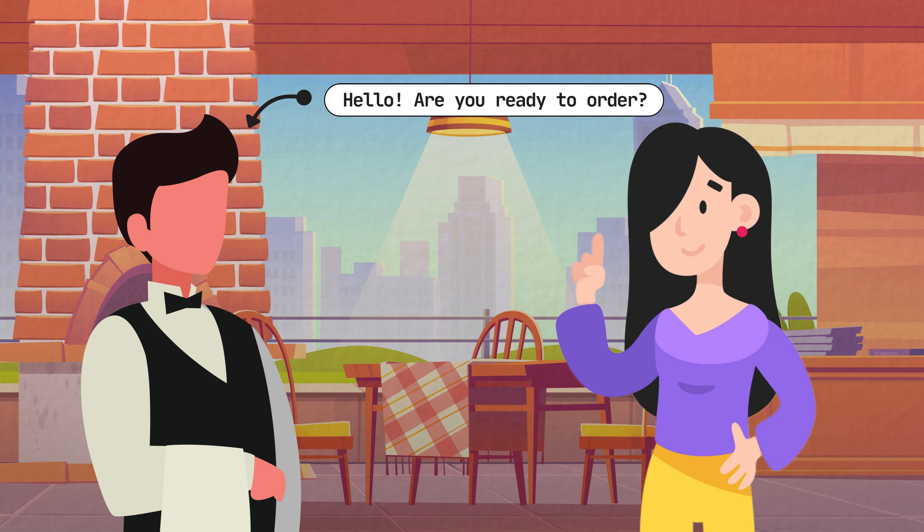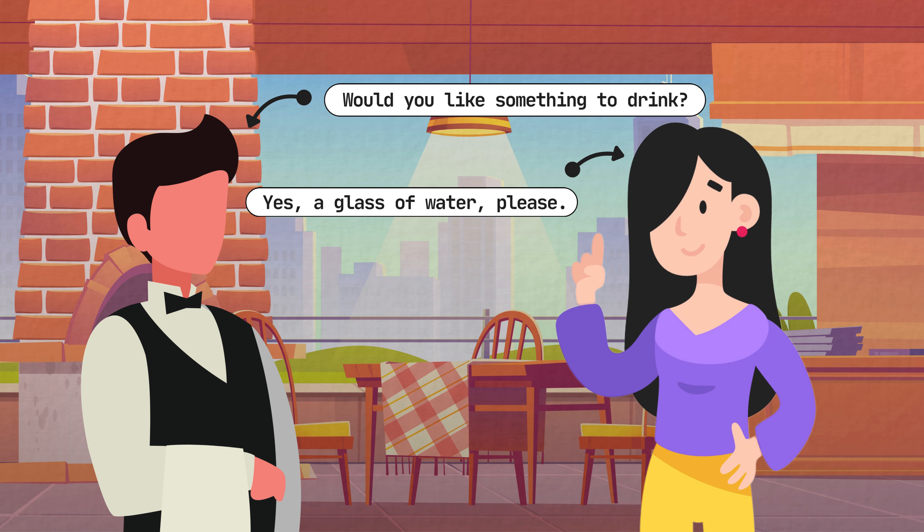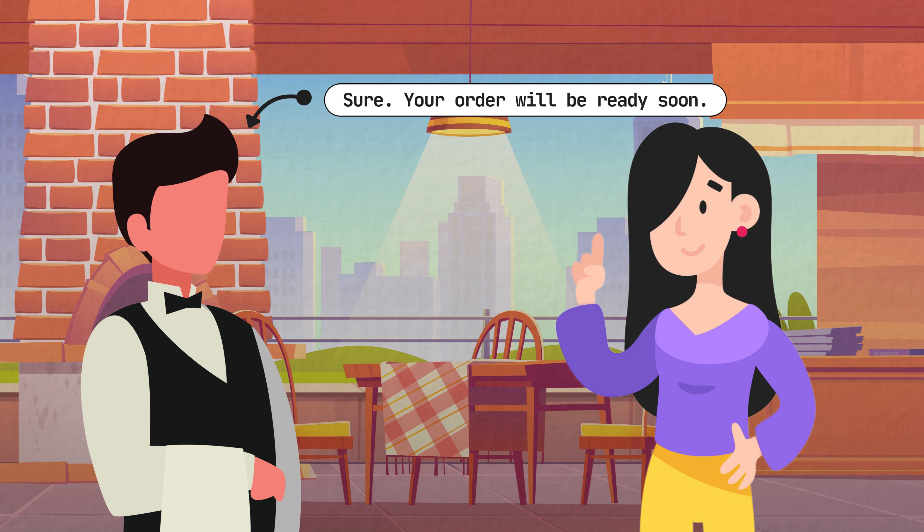Hello, are you ready to order? Yes, I am. I'd like a salad, fried chicken, and ice cream, please. Would you like something to drink? Yes, a glass of water, please. Sure, your order will be ready soon. Thank you.